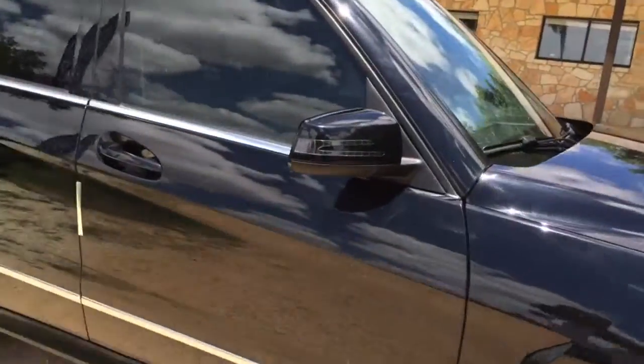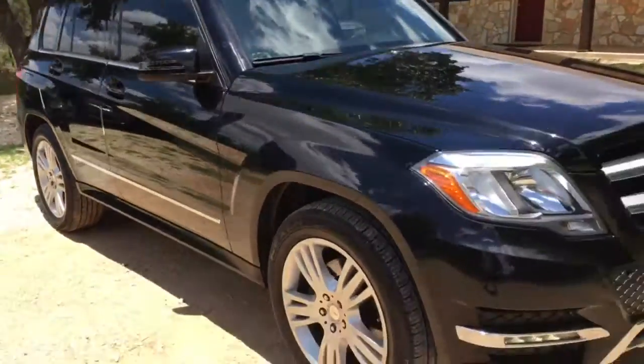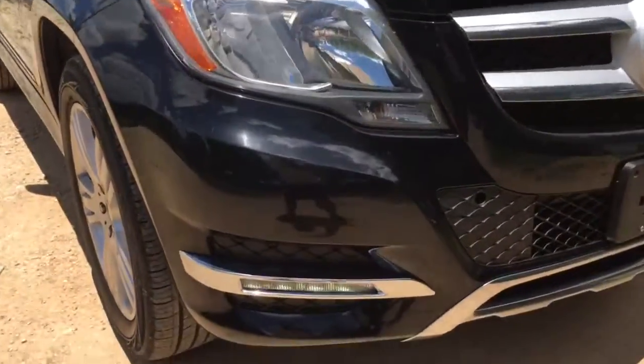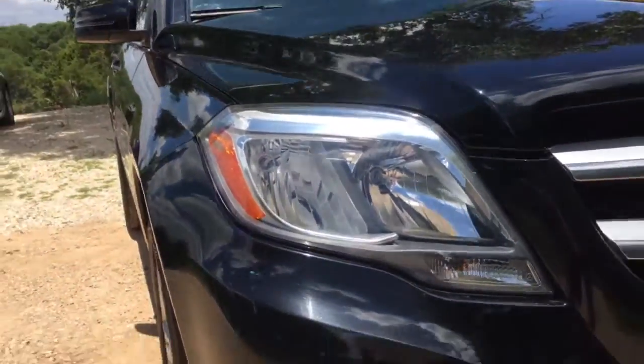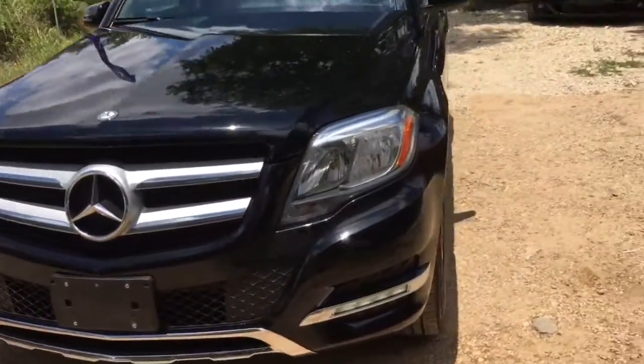You get lights on the outside of the mirrors themselves, good-looking accent lights down here, big sporty headlights, and a Mercedes emblem in the grille.